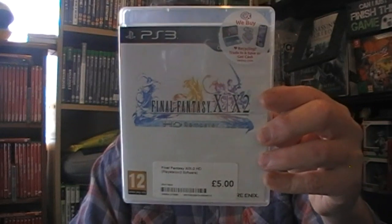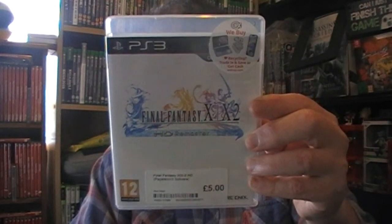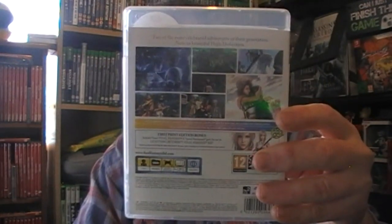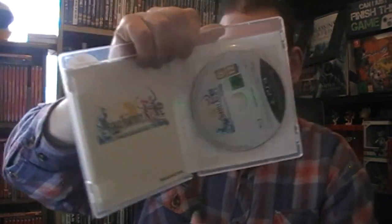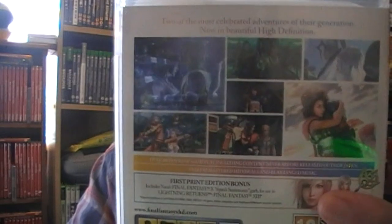I didn't know they'd done one for the PlayStation 3 - a lot of stuff I've been missing out on. Final Fantasy X and X-2 HD Remastered - so it's got to look a lot better. Instead of playing the PlayStation 2 versions I'll play the PS3 version. It includes some Final Fantasy extras for Lightning. Both games are on one disc apparently - that's pretty cool. I'll have a look through the manual later.